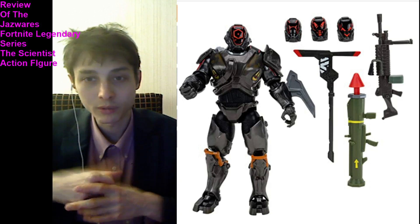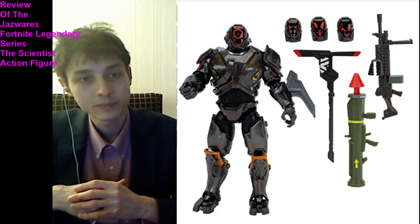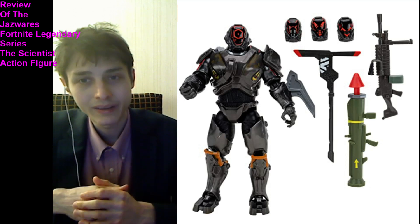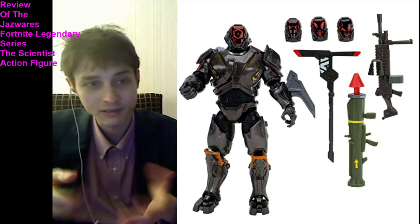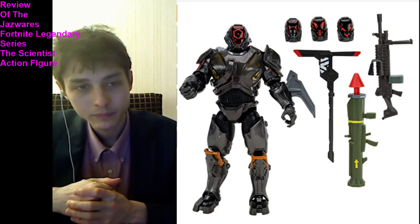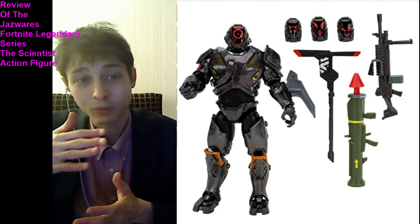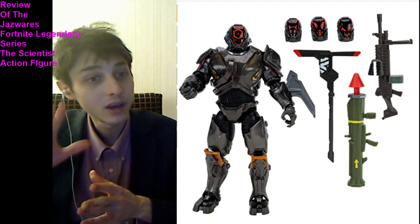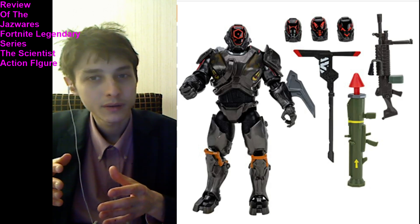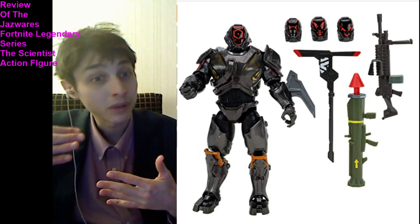He is comparable to a DC Universe Classics or a Toy Biz Marvel Legends action figure. So if you have money to splurge and you're a hardcore Fortnite fan, you may want to consider buying this figure. However, if you are destitute, indigent, and insurmountably indebted, then you may want to abstain. Because $25 plus sales tax is a steep price to pay for a single figure, especially when you could have alternatively bought three figures and still had a dollar remaining at that price point.